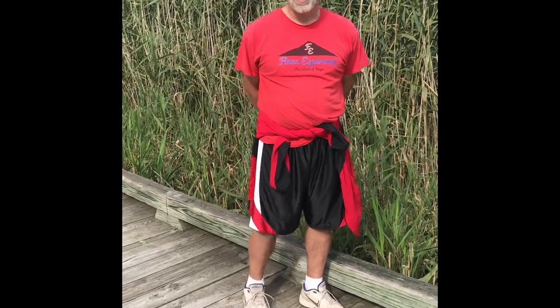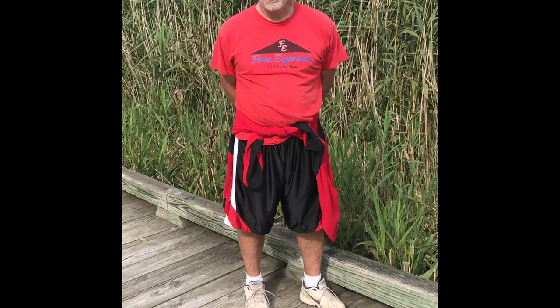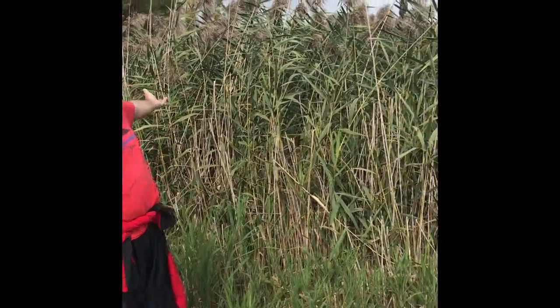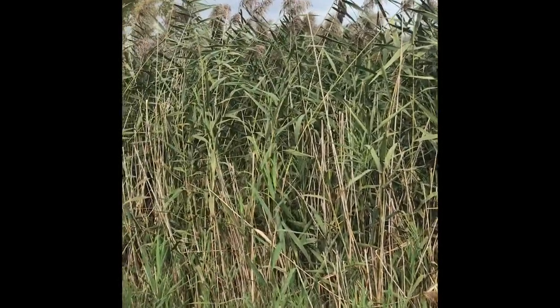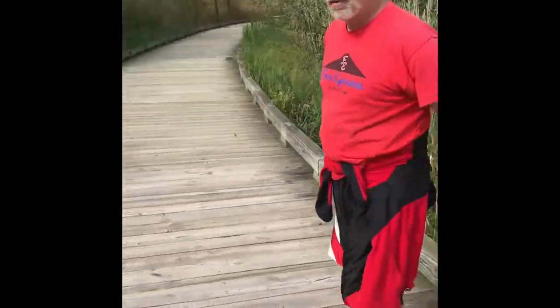One of the plants that we see commonly all around the United States is this very tall grass that's growing behind me. It's known as the common reed, but its most useful name is called Phragmites. That's the taxonomic name. So let's take a closer look at Phragmites.